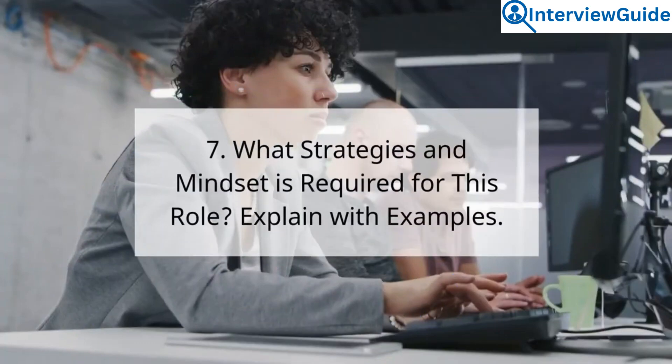Question 7: What strategies and mindset are required for this role? Explain with examples.